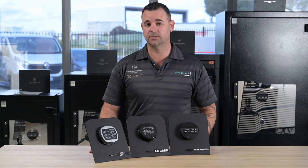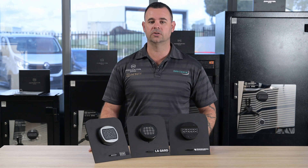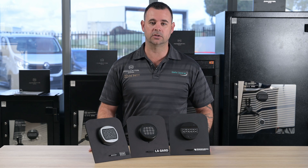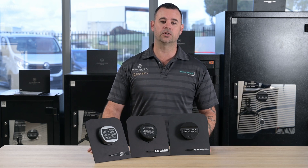So there you have it. That's an explanation of the penalty lockout timer on three of the different common locks we find in Australia. For more information on this and other safe-related content, visit our YouTube channel, like and subscribe, or visit safecentral.net.au.